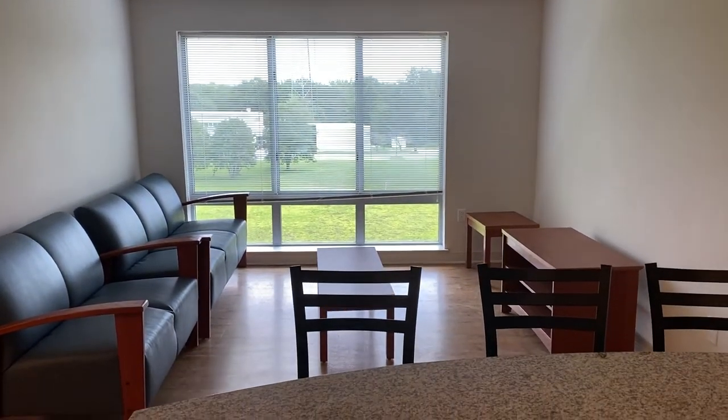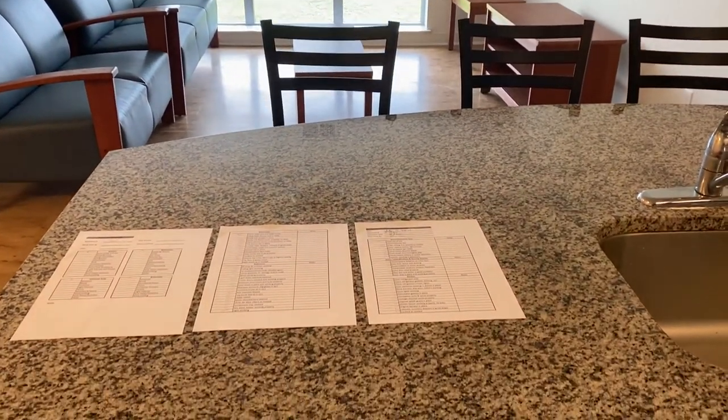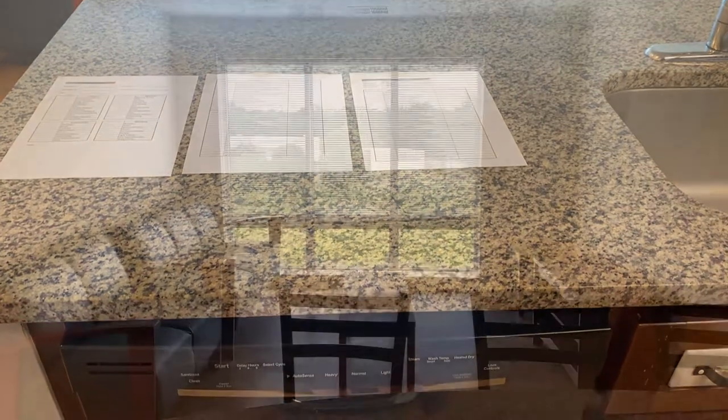On the other side of the kitchen island you will find a dining area with 4 high top chairs where you and your apartment mates can enjoy meals together.